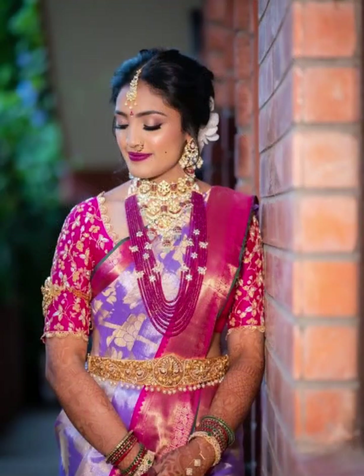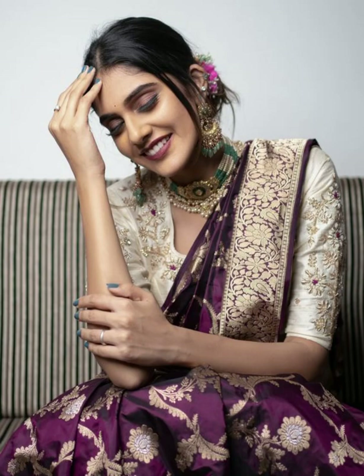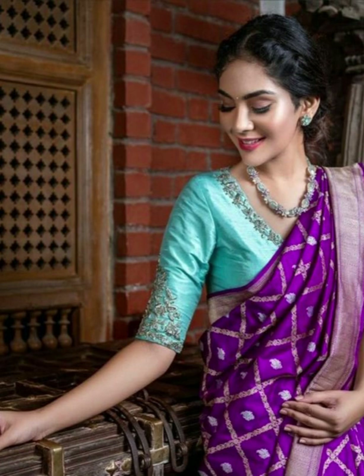Friends, if you wear a lavender color silk saree with an orange color contrast blouse, it gives you a royal and rich look.